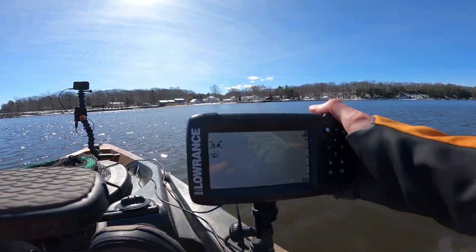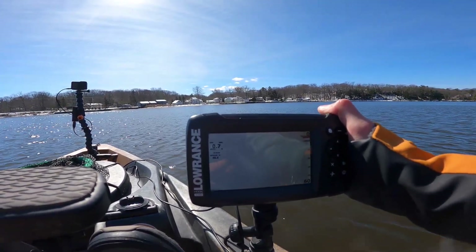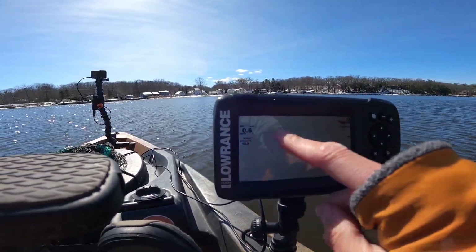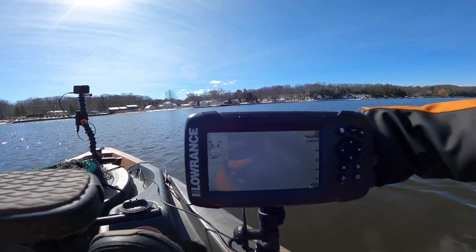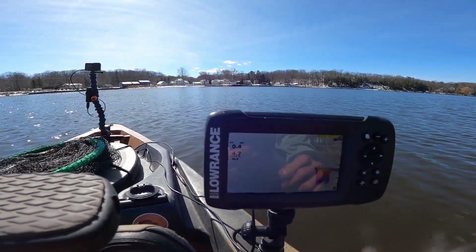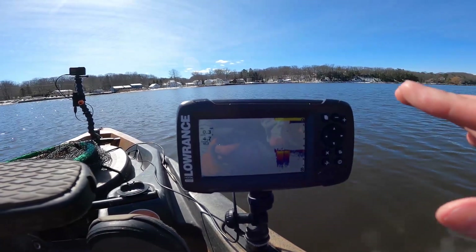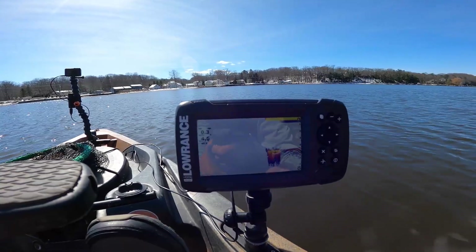This stinking transducer is giving me all sorts of issues. I have to adjust it and wiggle it just right to get an actual depth reading. Right now it just doesn't give me a reading — I'm wiggling the cord trying to get it to kick on. There we go! Looks like we're sitting in four and a half feet of water. Hopefully if I don't touch it for the rest of the day we won't have any more issues.